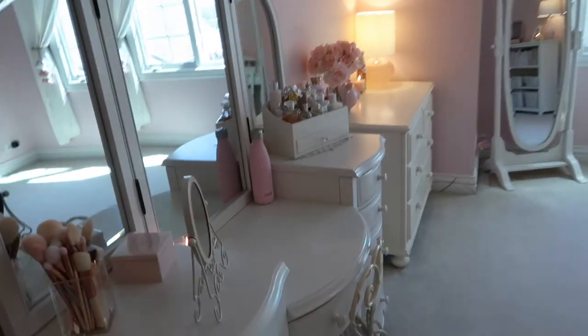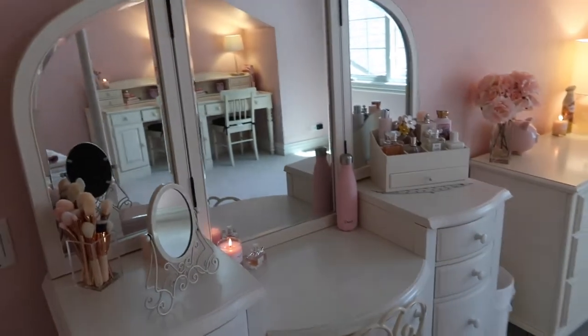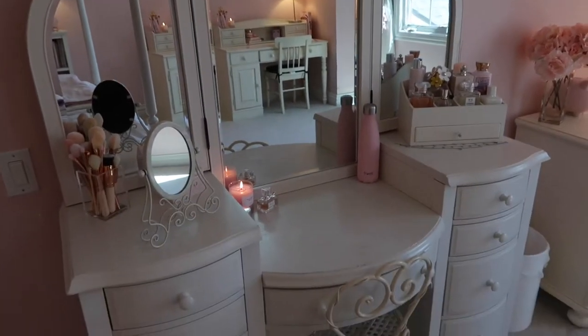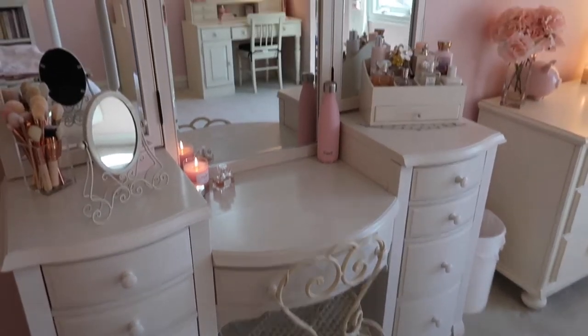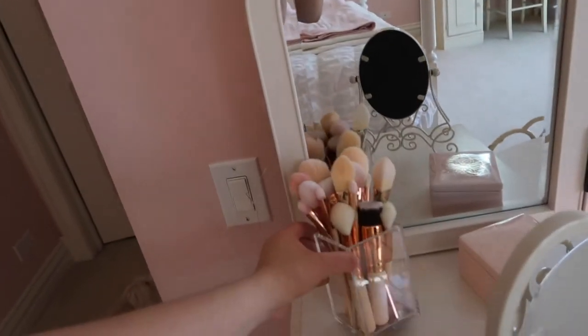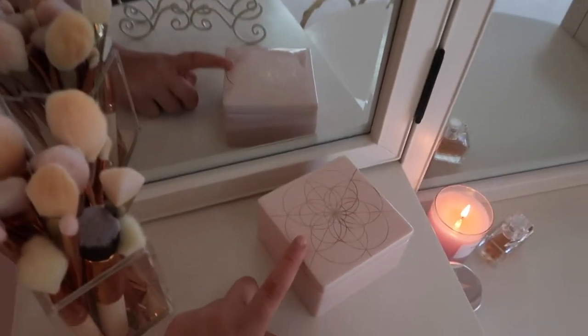Right here is my calendar — cute! And this is my vanity. I want to do a more in-depth vanity tour or something about my makeup collection, but this is the overview of it. It's from PBTeen, I love it. This little holder is from Kate Spade and there are just brushes in here. I got this for Christmas so I have no idea where it's from.